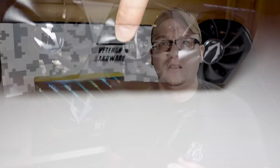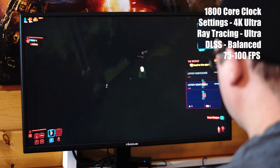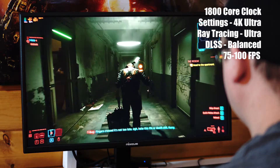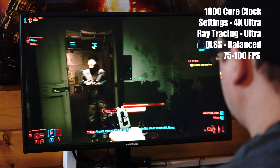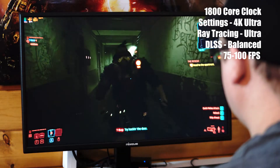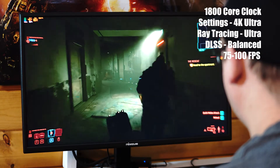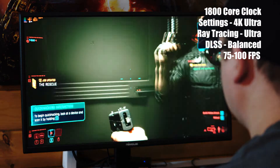Performance-wise, the RTX 3090 Trinity is just like any other RTX 3090 at stock clocks. Does it handle Cyberpunk 2077 at 4K with all the bells and whistles? Yeah, it can. But Cyberpunk 2077 is a game that really puts the hurt on any system, let alone GPU. Still, the RTX 3090 Trinity managed to maintain around a 1800MHz core clock while running Cyberpunk 2077 at 4K. But for the majority of AAA games out there, any RTX 3080 is serious overkill, especially at 1080p and 1440p.